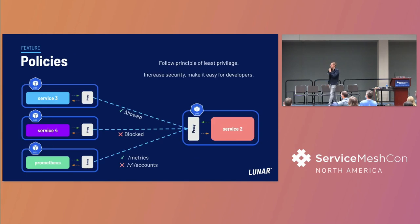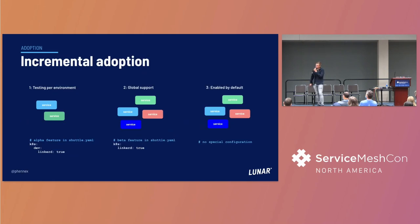The last feature we're really excited about is in Linkerd 2.12: path-based routing policies that allow us to, for example, say that Prometheus is only allowed to scrape the metrics endpoint. This lets us lock down and ensure that only services that need to talk to each other are actually able to do so. That's one of all the things we got out of the box by adding a service mesh to our stack.